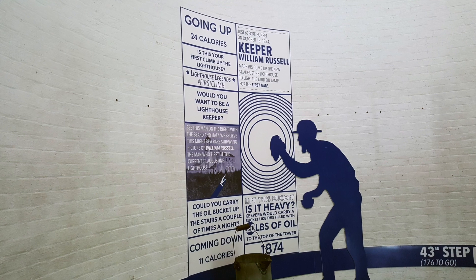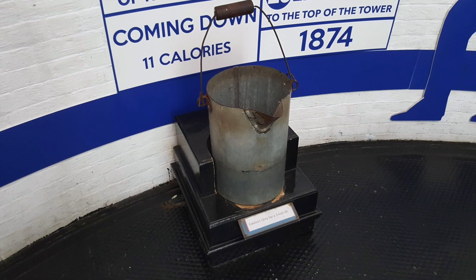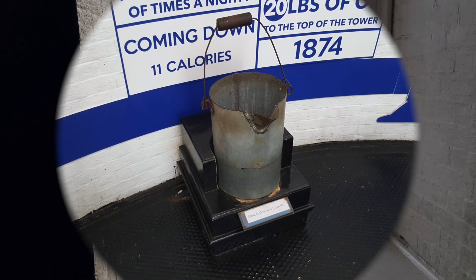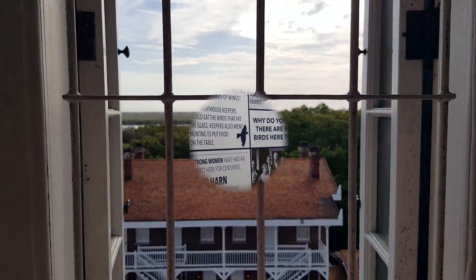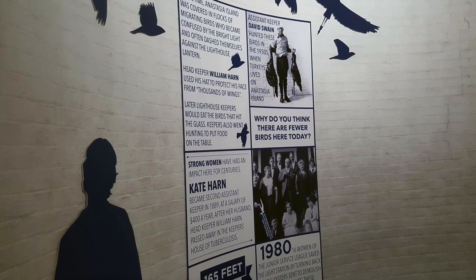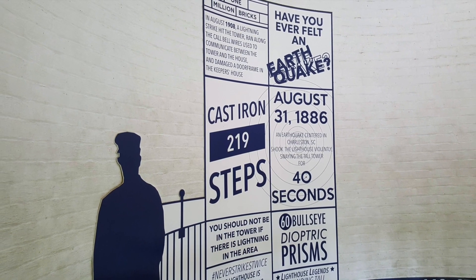As we go up the iron staircase of the lighthouse, I'll share a little bit of the history. The St. Augustine Lighthouse is the oldest permanent aid to navigation in North America. They've had a series of old Spanish watchtowers in this same location over many hundreds of years, and this lighthouse was built between 1871 and 1874. It is the oldest still active and working lighthouse in the United States of America.